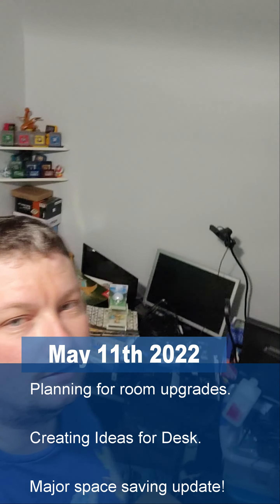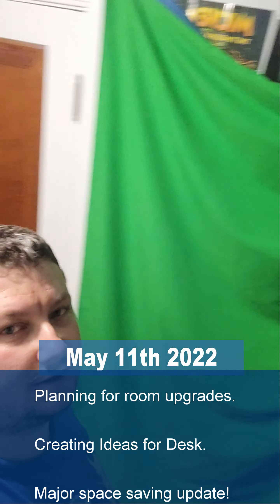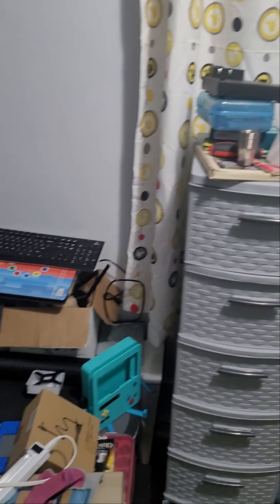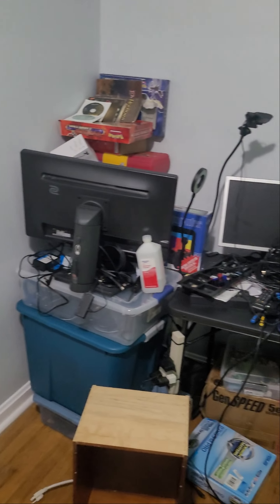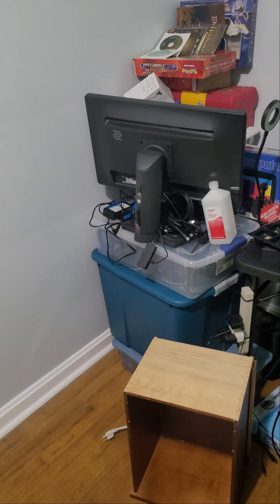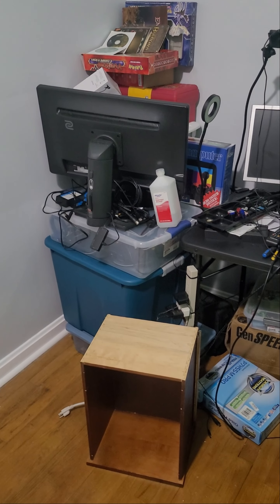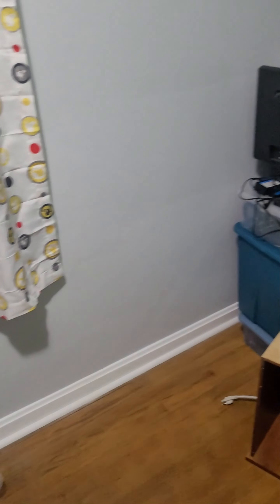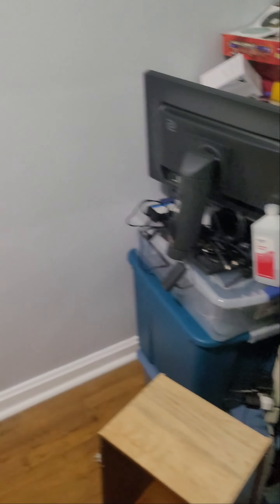Alright guys, we're going to do a little update video. As you can see behind me, this place is a disaster. Over in this corner, all along this wall and this wall, I'm going to be building a desk out of some IKEA furniture and kitchen laminate countertop. It's going to have storage and be an L-shaped desk. I don't think I'll finish the L-shape right away because I need to buy a couple more table legs, but I'll definitely have an 8-foot desk along this wall.